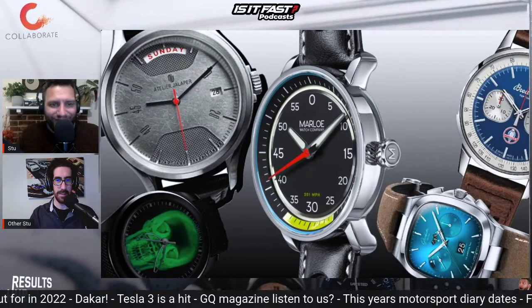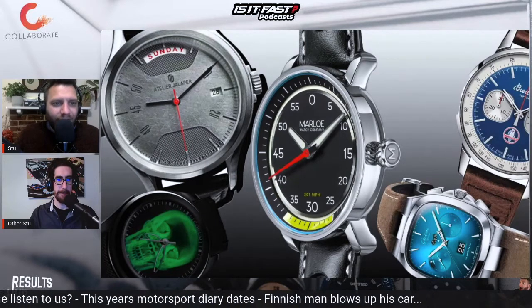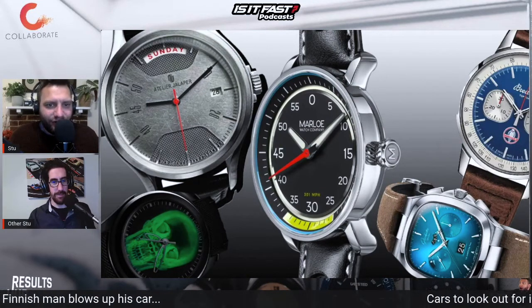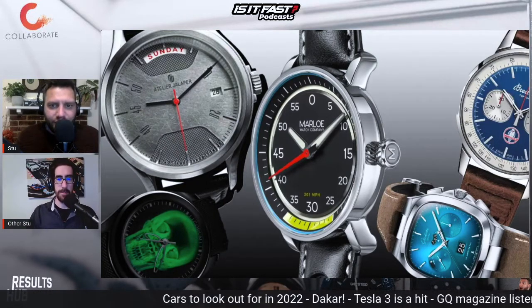These are Stu's choices — I asked him to make the choices. So we're only getting his five picks. He just thought mine were the educated choices. So we picked five of the watches we like the most off of the GQ list.